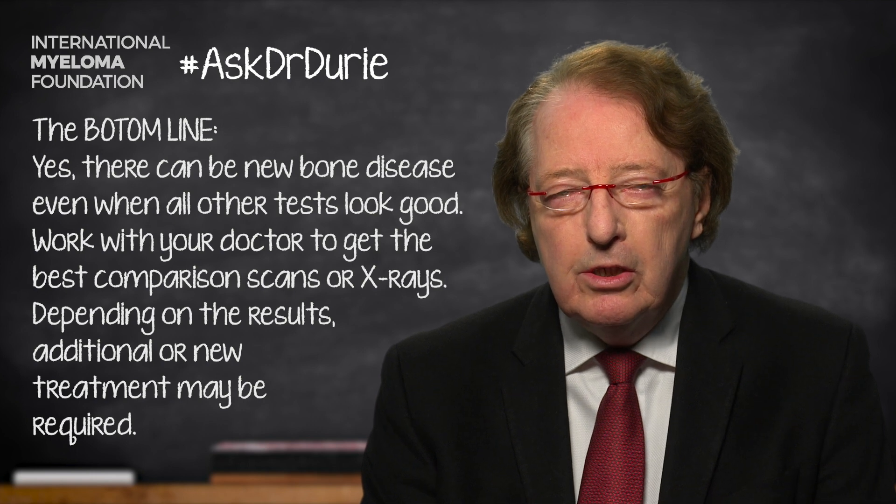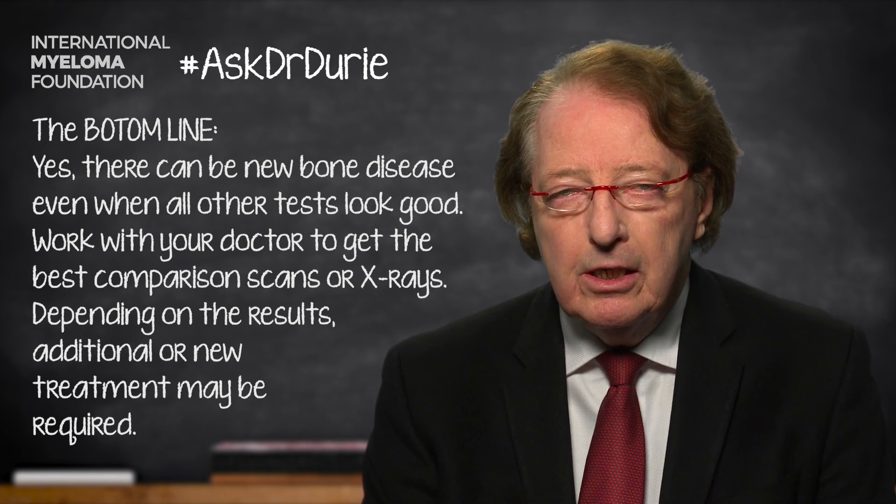It's crucial to be aware of that, and work with your doctor to get the best comparison scans or x-rays so that you can see if the bone lesions are healing, or if possibly there is a little bit of myeloma left. This is important because, depending upon the results, it may be that there is a change in treatment required, or maybe even some new treatment is necessary to get rid of that disease which has been left and is affecting the bones.